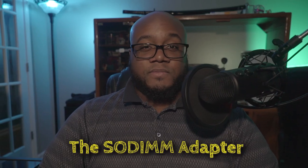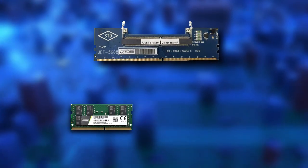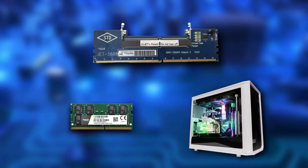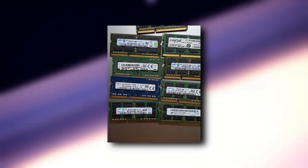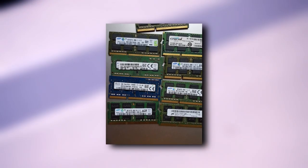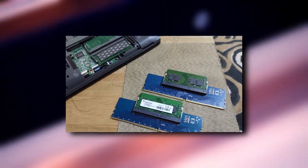Number 3: The Laptop RAM Adapter. The SoDim2Dim adapter lets you use laptop RAM in your desktop, but why go through the trouble at all? Well, if you already have unused laptop RAM laying around and you need it in a pinch, you can certainly make a case for having some of these. Outside of that, if you have a desktop, you'd be better off buying desktop RAM — like a normal person.